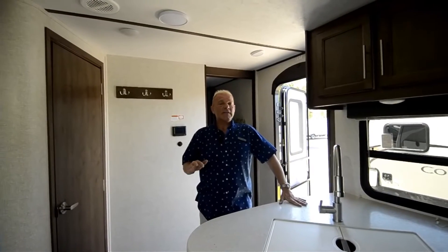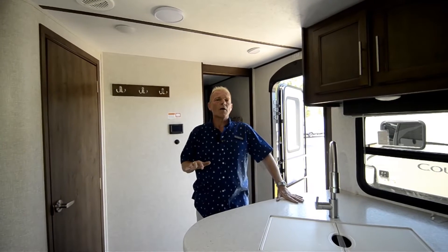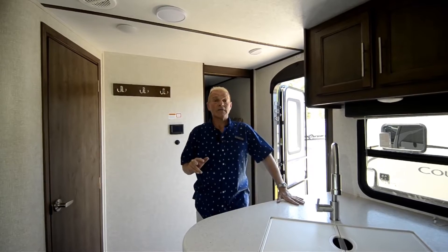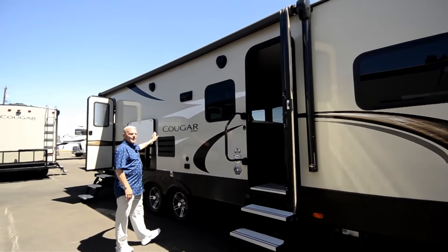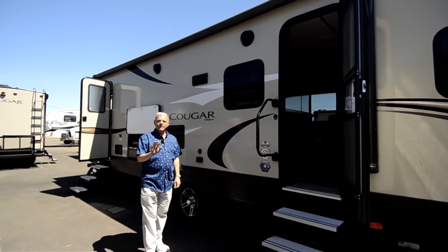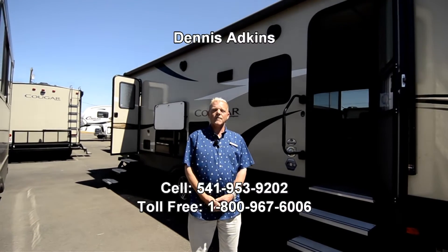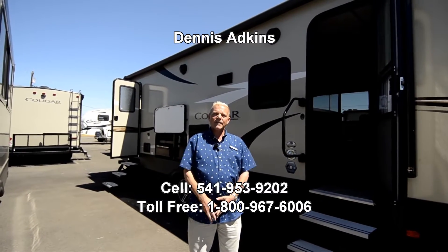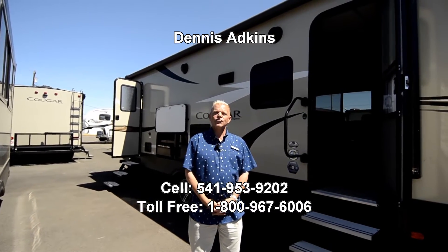This unit has about 1,850 pounds of cargo capacity, of which 500 pounds will be your water — fresh, gray, and black tanks. As I mentioned, it has outdoor speakers with the stereo system, and it does come with an electric awning. Don't forget it also comes with the auto leveling system. I'd like to thank you — this has been Dennis Adkins, reached at 541-953-9202 here at the RV Corral on Highway 99. Thank you for taking the tour on the Cougar Half-Ton 29 Bunkhouse. Please come down — I'd love to show this to you in person. Happy camping and have fun!